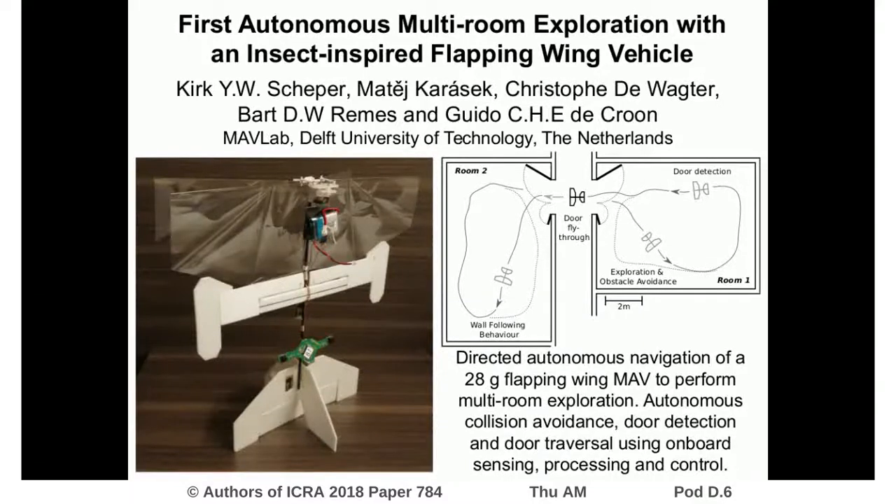Performing directed exploration with micro-air vehicles is a very difficult task. In this video we would like to show the first step towards general autonomy in micro-air vehicles, namely exploring an unknown room, finding an open door and flying through it into an adjacent room.